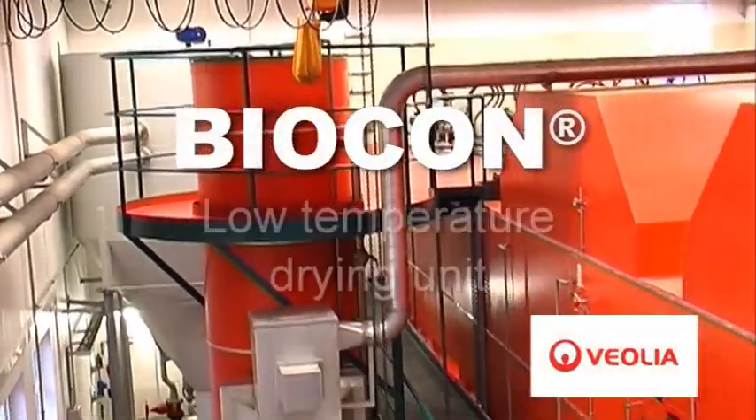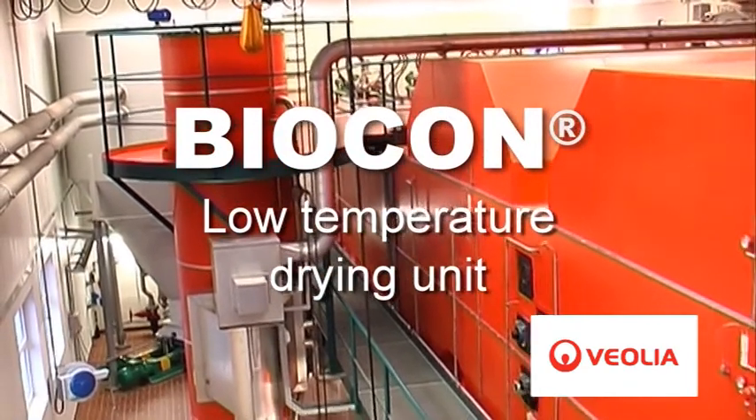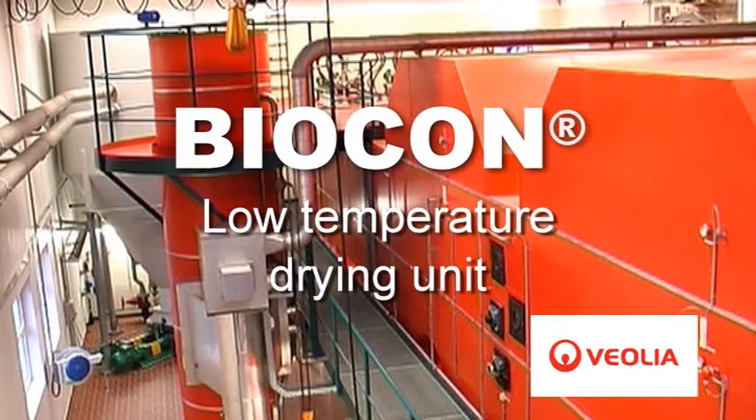Biocon is a technology for drying sludge at low temperature and incorporates a dedicated energy recovery system module option. Biocon is easy to use and ensures low operating and maintenance costs.